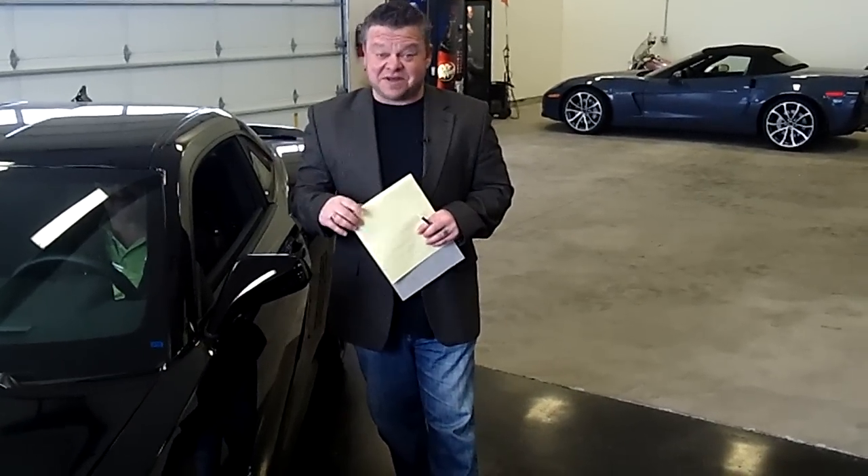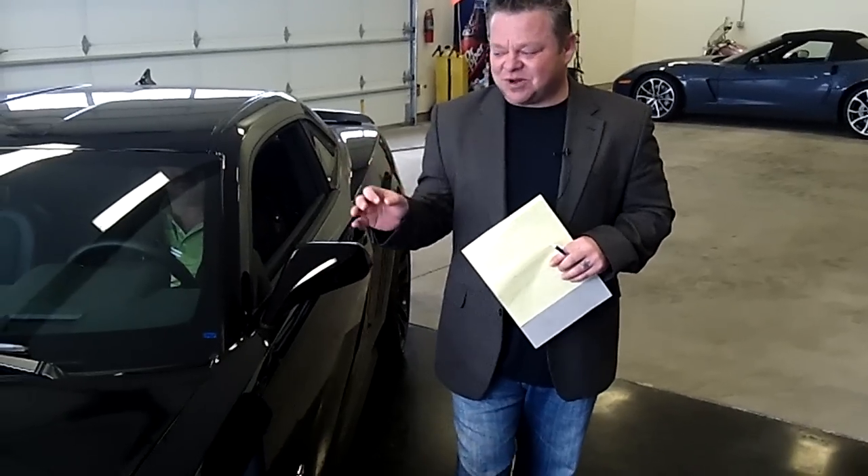Hi everybody, Scott Comedy Live right here at Gilchrist Chevrolet. Thanks for clicking that link and taking a look. Here's your virtual video walk-around. My favorite vehicle, the 2013 Chevrolet Camaro.